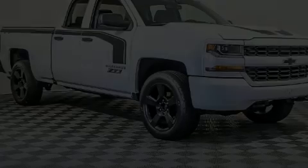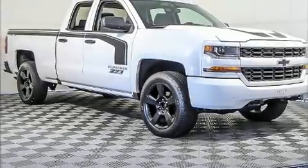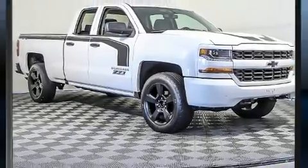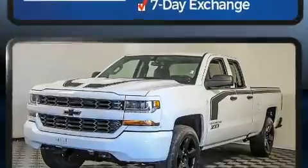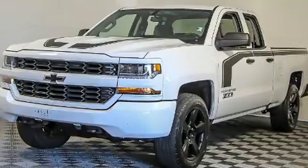Discerning drivers will appreciate the 2016 Chevrolet Silverado 1500. With less than 30,000 miles on the odometer, this vehicle invigorates its segment with sporty proportions, generous equipment, and exceptional safety.